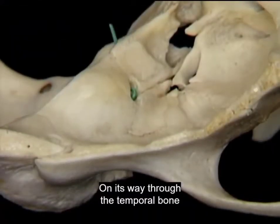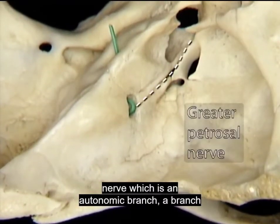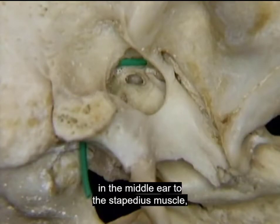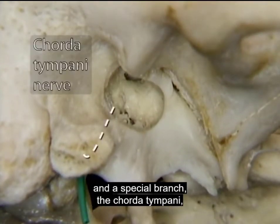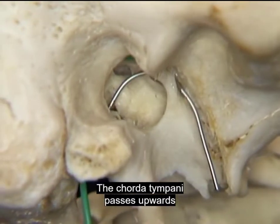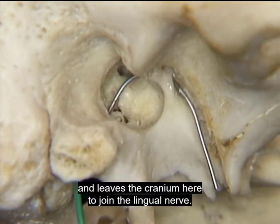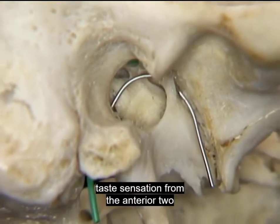On its way through the temporal bone, the facial nerve gives off three branches: the greater petrosal nerve, which is an autonomic branch; a branch in the middle ear to the stapedius muscle; and a special branch, the chorda tympani. The chorda tympani passes upwards on the inside of the tympanic membrane and leaves the cranium here to join the lingual nerve. We've seen already that the chorda tympani transmits taste sensation from the anterior two-thirds of the tongue.